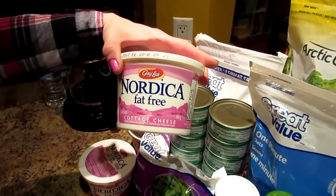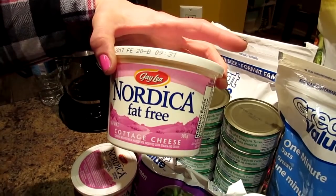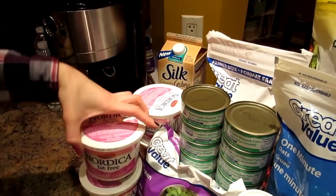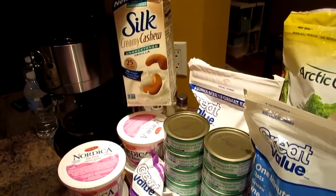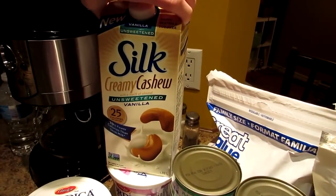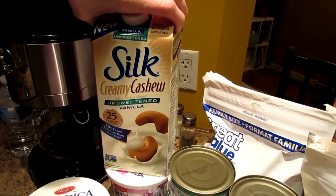This keeps being on sale, this fat-free cottage cheese. And we keep buying it — just keep buying it. We have the same milk that we really like. This is the Silk Creamy Cashew, and it is the Unsweetened Vanilla.